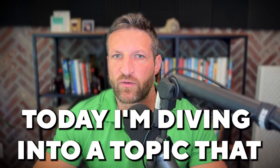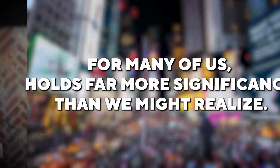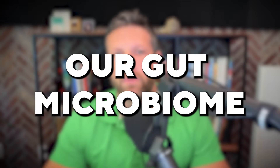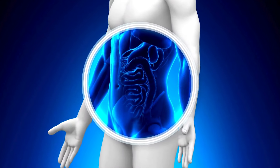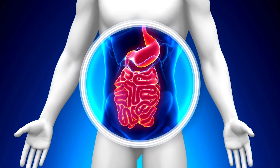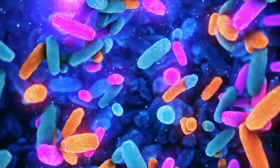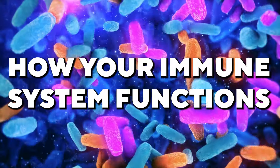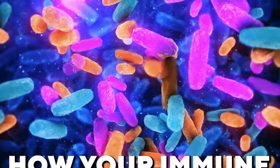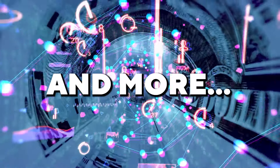Today I'm diving into a topic that, for many of us, holds far more significance than we might realize: our gut microbiome. Inside your body, there's an entire ecosystem — an invisible universe of microorganisms that play a critical role in how you feel, how your body processes food, and even how your immune system functions. It's like the hidden control room of our bodies, making decisions on digestion, inflammation, and more.